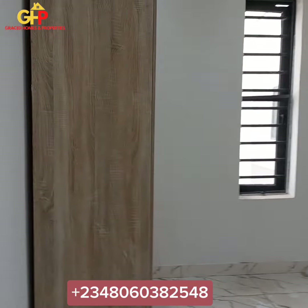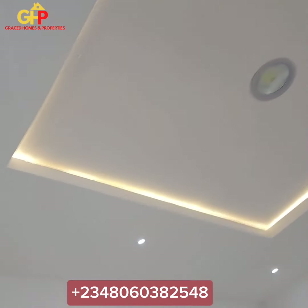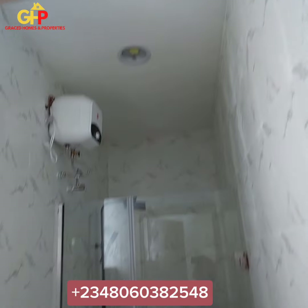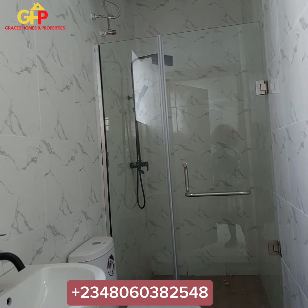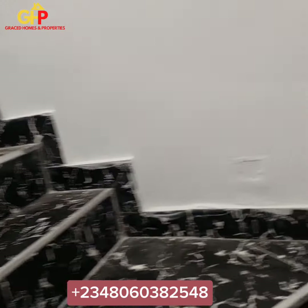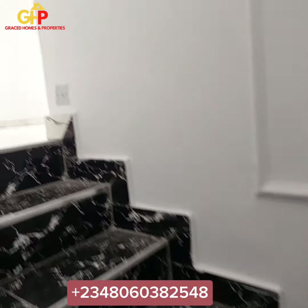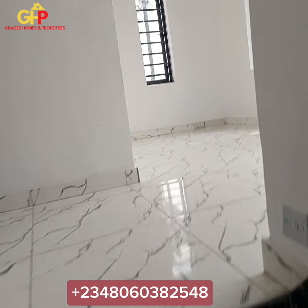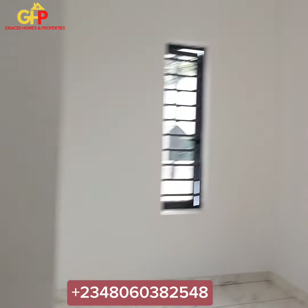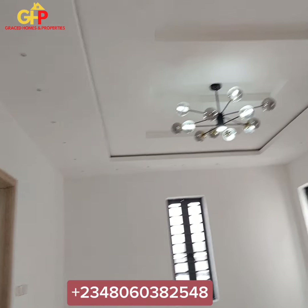We have room number three here with the wardrobe as well. Here is the wardrobe, the lighting here on the POP, and here comes the bathroom with all the necessary and basic facilities for use. Let's go to the master's — the 'oga-pata-kata' of them all. Remember, it's a four-bedroom fully detached duplex with penthouse and rooftop. Here is the family lounge right here, with this beautiful black and white light. And here is the master's bedroom.